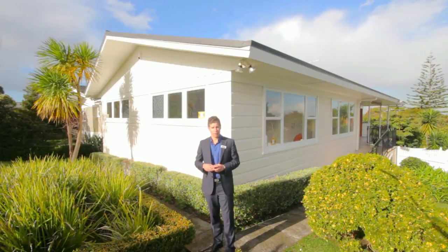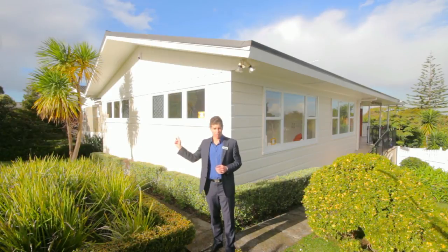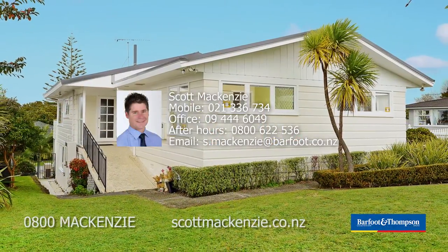Hillcrest is home to excellent schools, local shops, and superb motorway access. If you think this property could be for you, give me a call today.